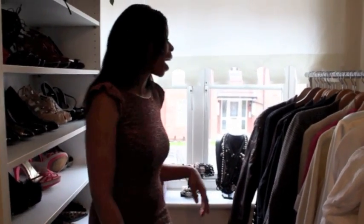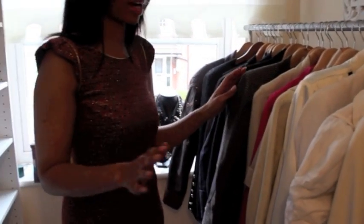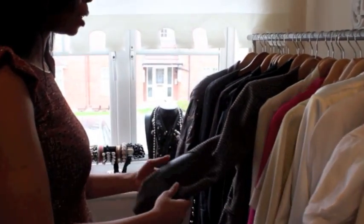Hello. Welcome to my closet. So in my closet I've got blazers, dresses, shoes and handbags. So I'll start off with my blazers.